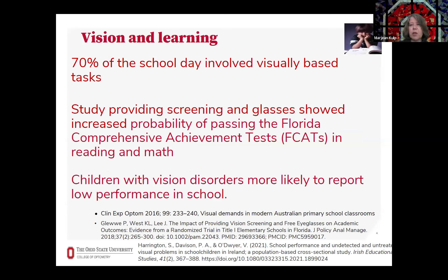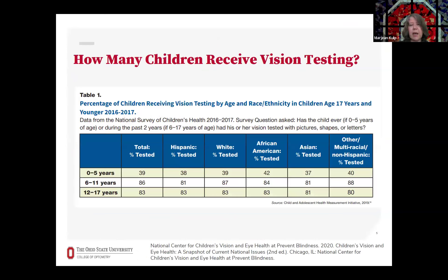Vision can be important to learning. One study showed that about 70% of the school day involved visually based tasks. There have also been studies showing the impact of treating vision problems. For example, one study showed that providing screening and glasses for patients increased their likelihood of passing an achievement test. Another study showed that children with vision disorders were more likely to report low performance in school.